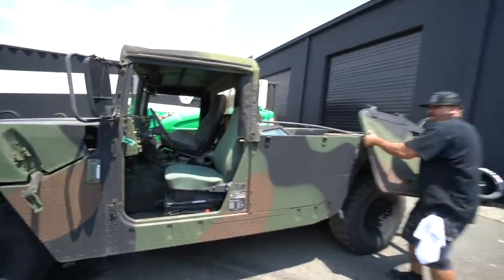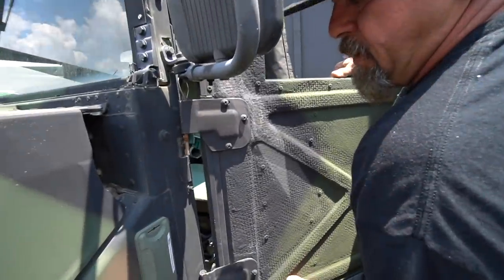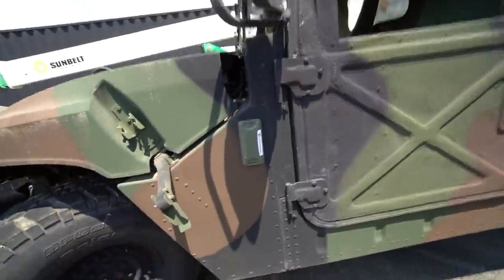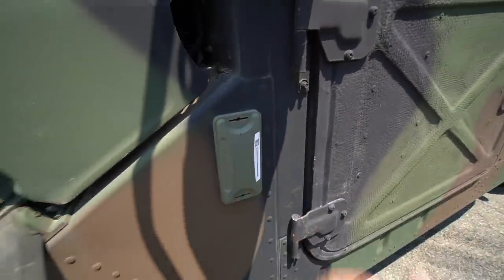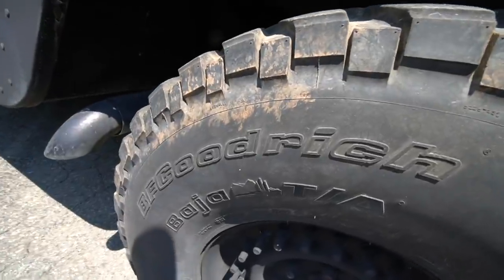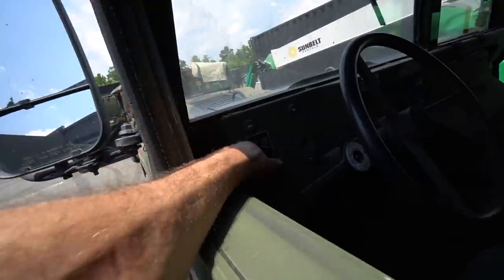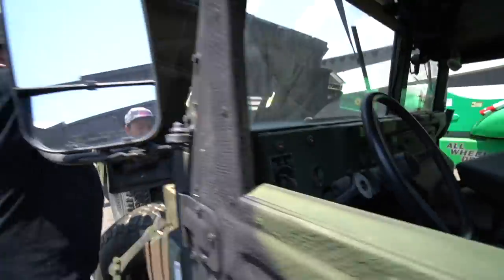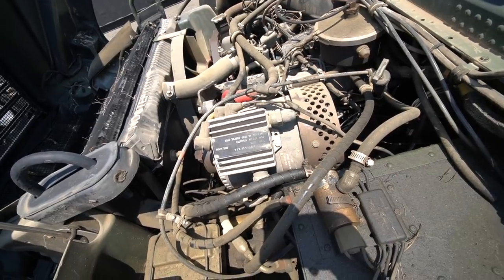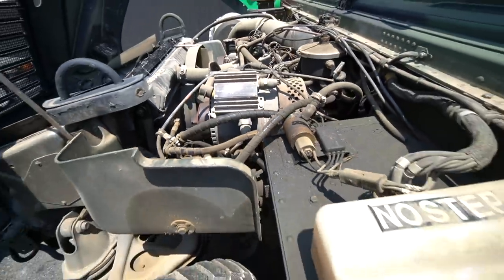This is so sick — we don't have to buy doors! Doors are probably expensive for these. There are all these markings all over them — not sure what those are. Best part about this build — the BFGs. And I think this is a 24-volt system. Look at the size of that alternator — actually it's a generator-alternator, 28-volt, 200 amp!